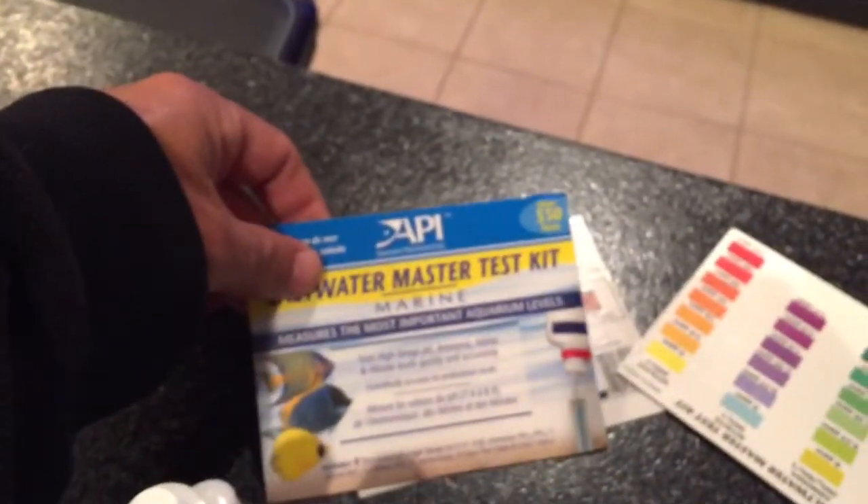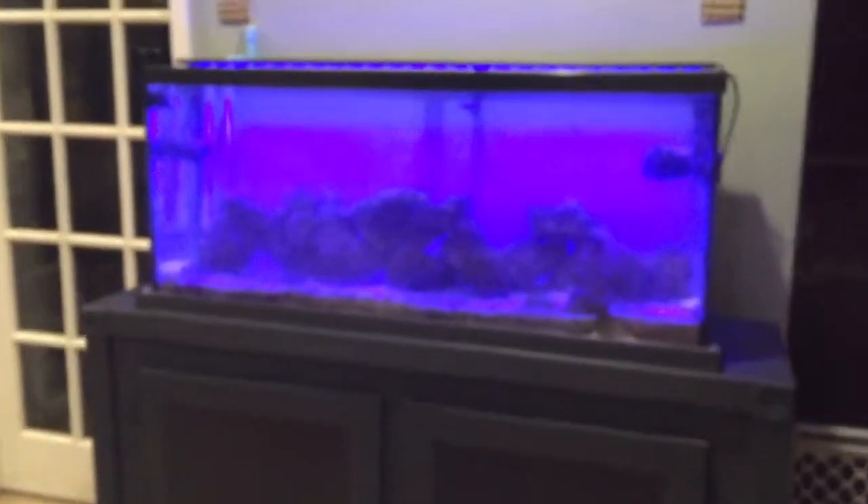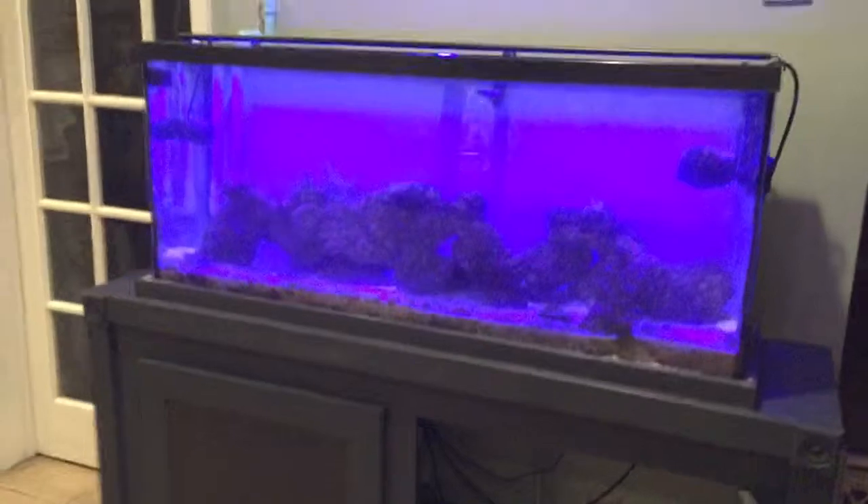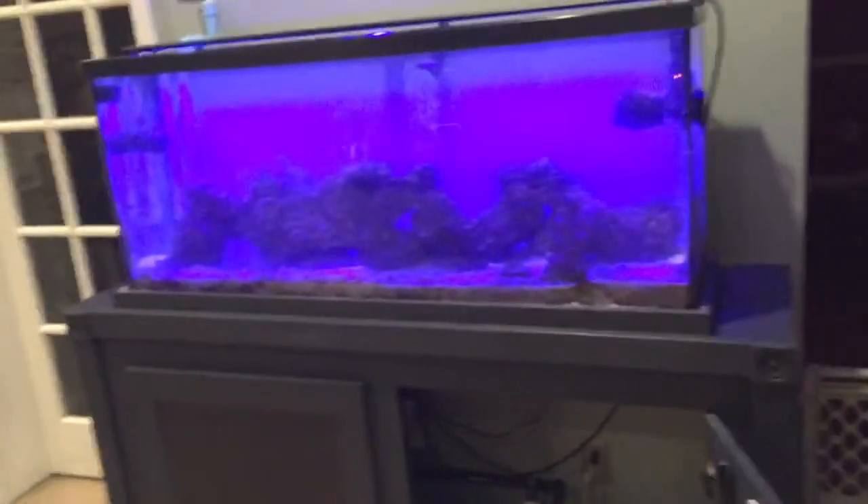It's the API test kit — I don't know, everybody uses different stuff, but this one's worked for me. There's a bunch out there. I'm going to shoot this right into the return — two milliliters right in the return pump area to get that spread out.